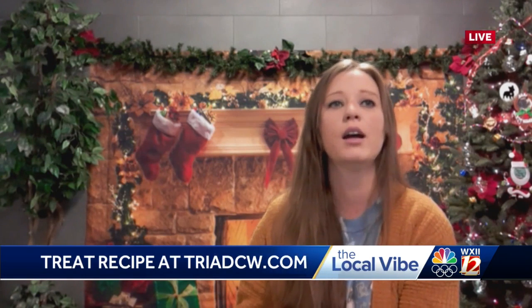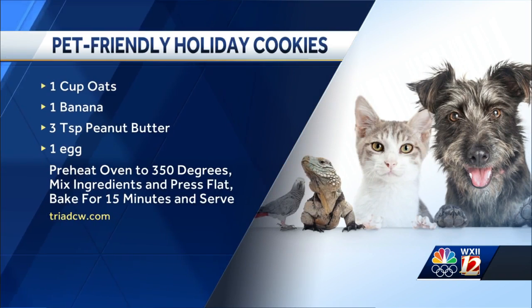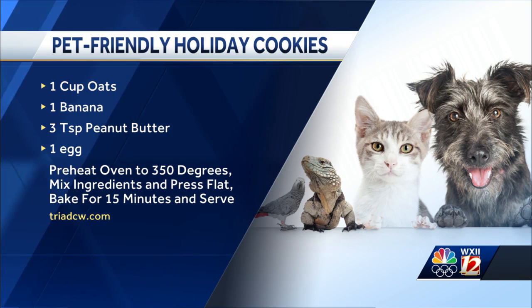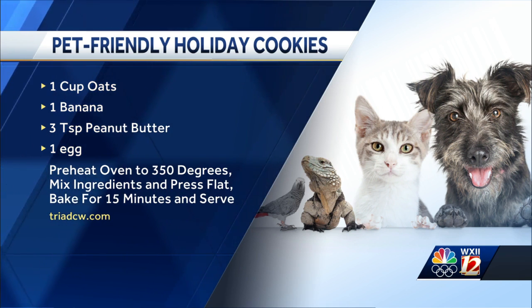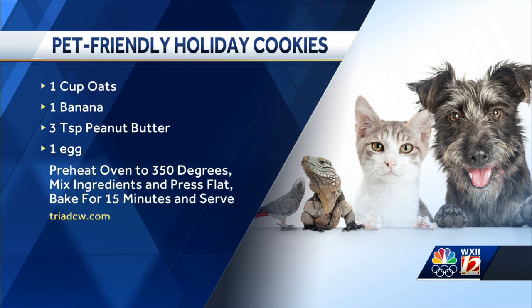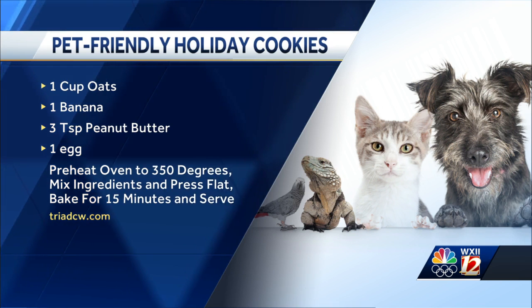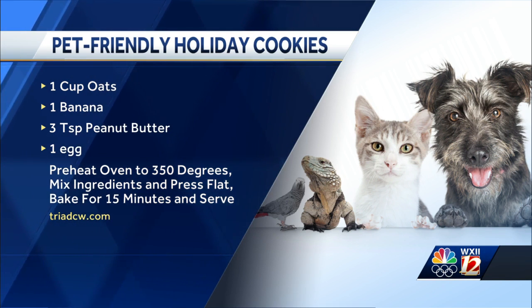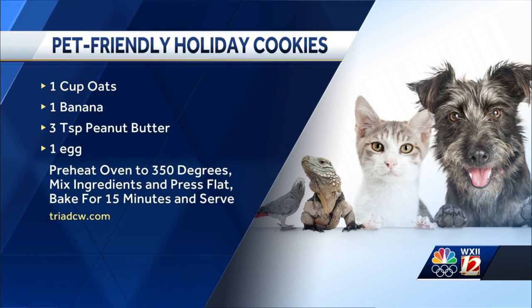Do you have a recipe for us that we can actually feed our pets during the holiday season? Yeah, this is a pretty simple recipe — banana and peanut butter, which most dogs really love. You take one cup of oats, either rolled oats, old-fashioned oats, or quick oats, then three tablespoons of peanut butter, one mashed banana, and an egg. Mix all those ingredients together and set them aside for about five minutes. Preheat the oven to about 350 degrees. Line a baking sheet with parchment paper and bake for about 15 minutes or until golden brown. They're good for about three to five days at room temperature, about a week in the refrigerator, or up to six months in the freezer.